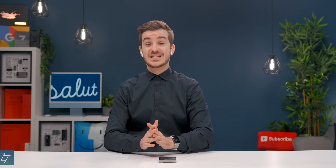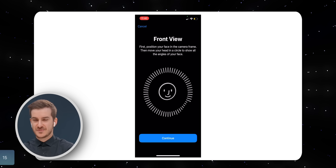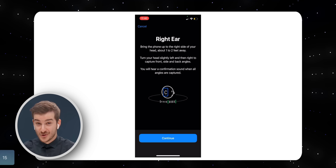Another super creative one is number 15: personalized spatial audio. Essentially, you can now use your LiDAR camera on your iPhone to scan the shape of your ear and get a 3D view of it, which your AirPods would then use to optimize their audio performance. This is pretty insane.